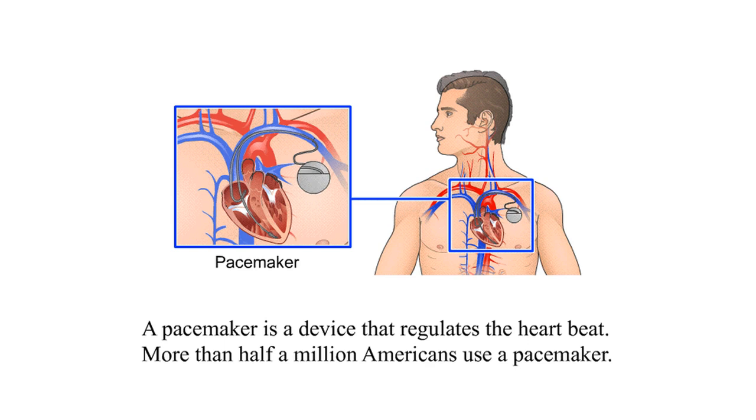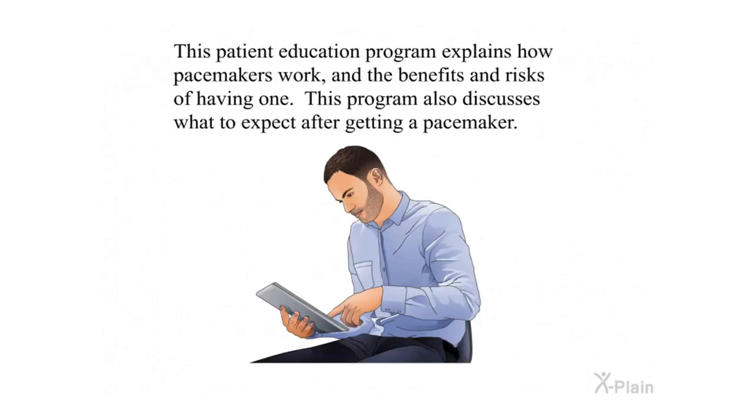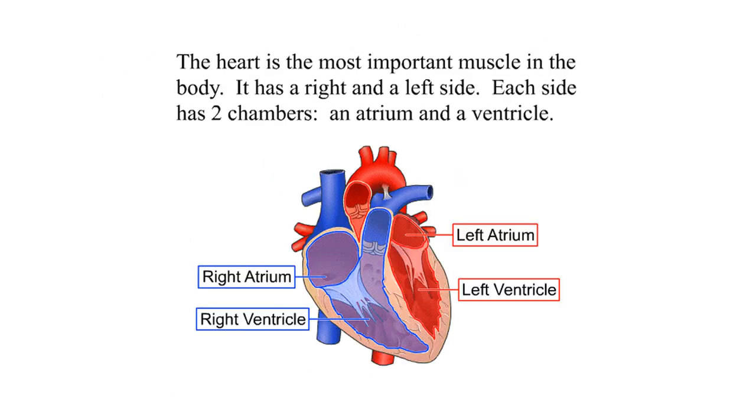Pacemaker Introduction. A pacemaker is a device that regulates the heartbeat. More than half a million Americans use a pacemaker. If your doctor recommends that you have a pacemaker, you will need to undergo surgery for it to be implanted. This patient education program explains how pacemakers work and the benefits and risks of having one, and also discusses what to expect after getting a pacemaker.